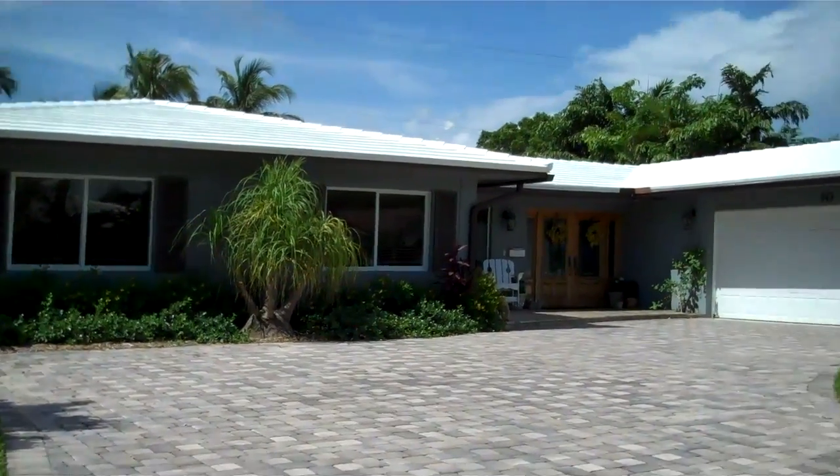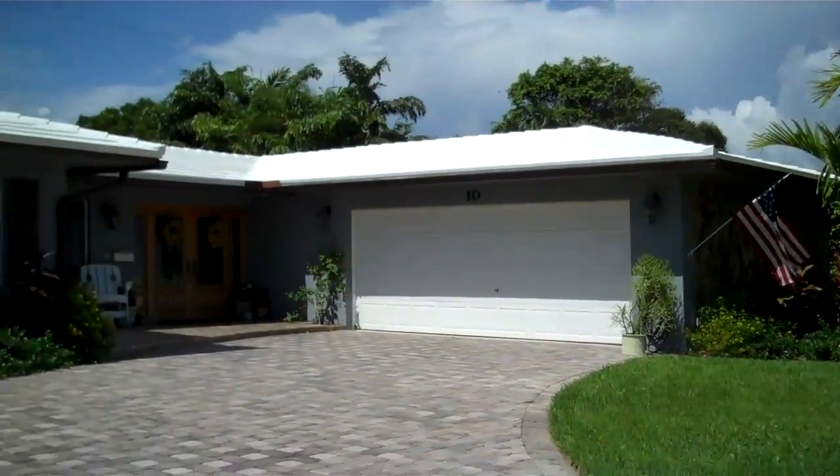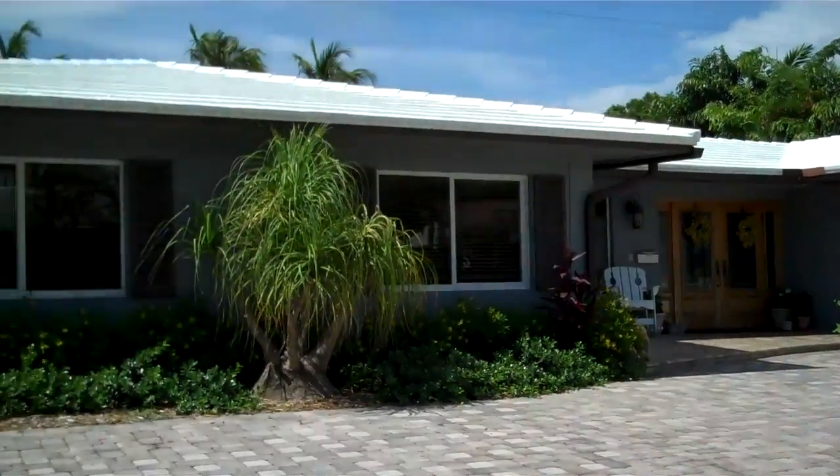We are here at 10 Minnetonka Road in Sea Ranch Lakes. There's a brand new listing, just getting ready to go in the MLS later today.